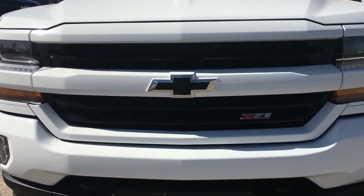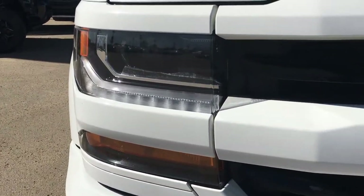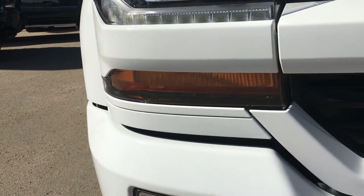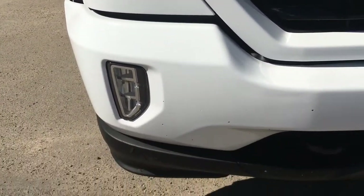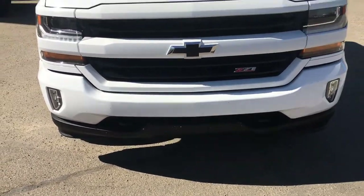In the front you do have that custom black bow tie, and going over to the stack lamps, as you can see there is an LED strip and a projector there. Right below that is a reflector, and you have the signature daytime running lights down there.